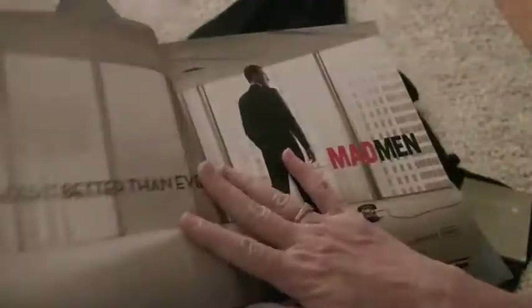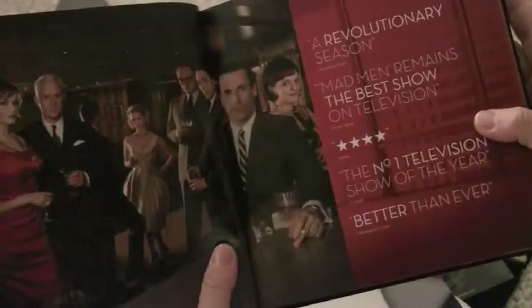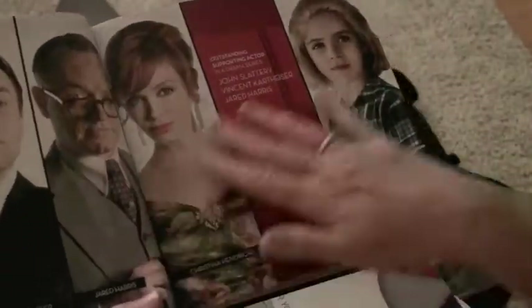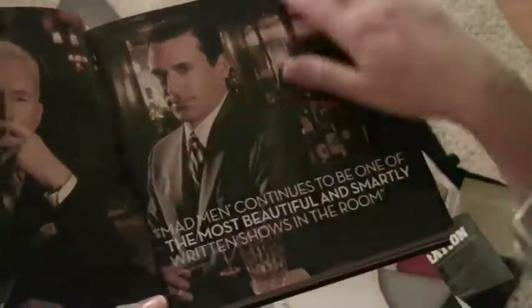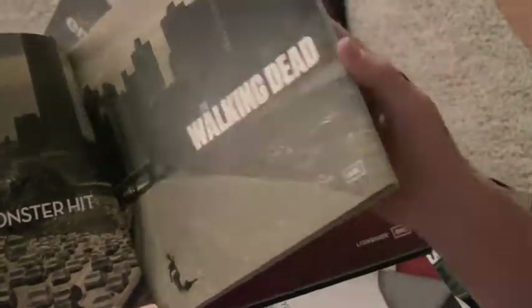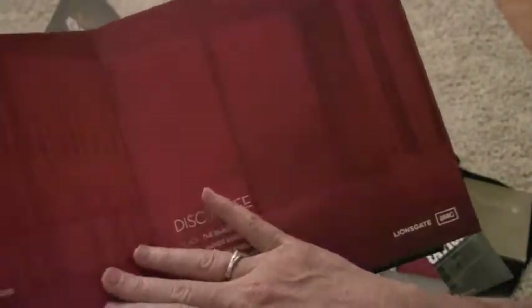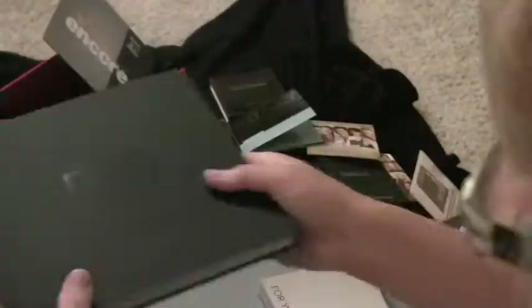They're really touting Mad Men and they went to quite a bit of money to put this little brochure, book, DVD holder out for the shows that they are proud of. As you can see, it's very thorough and toward the back is where they have the discs for me to review of their shows.